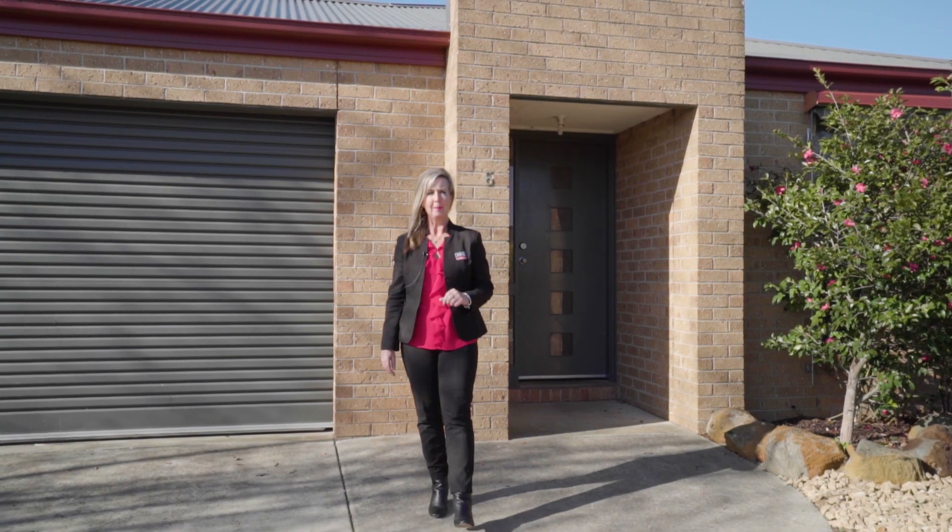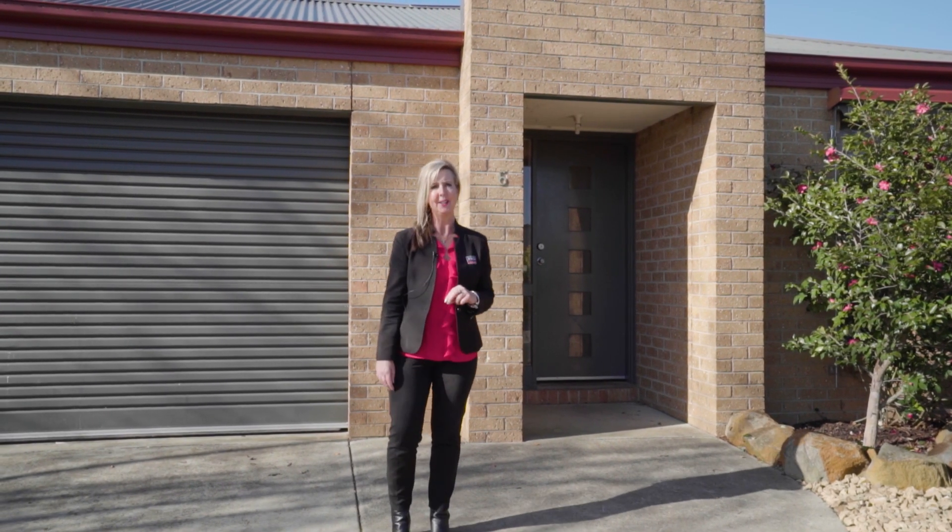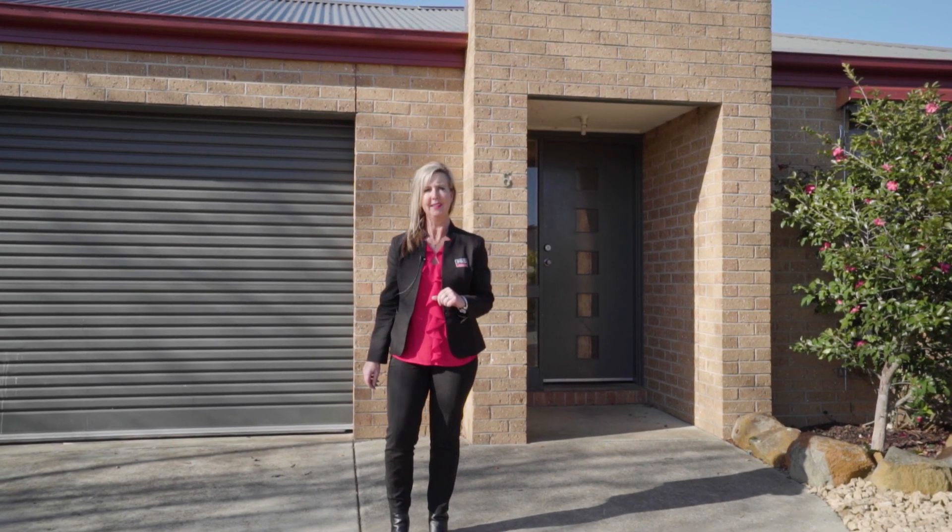Hi, I'm Andrina and today it's my pleasure to introduce you to Six Ilvia Way here in Sebastopol. Let's take a look around.